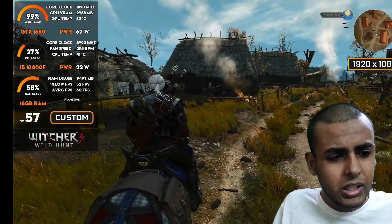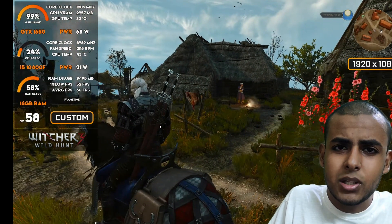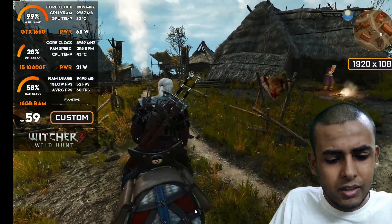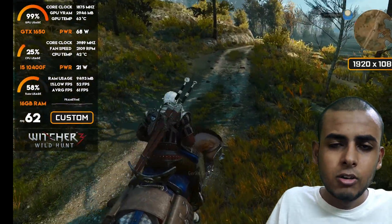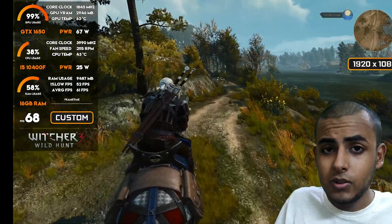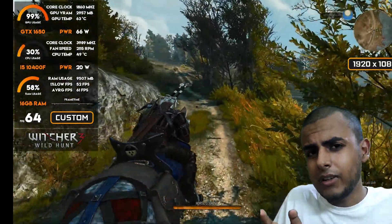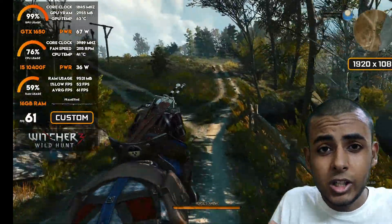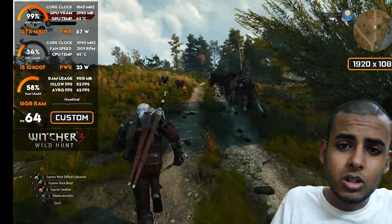Let's quickly take a look at the FPS. Here we can see we were easily getting 50 plus FPS most of the time, and you can see that 1% low FPS are also above 50. The 1% low counts the difference when your FPS drops and the game stutters, and it should always be above 50 to 55 depending on the game and hardware you have.